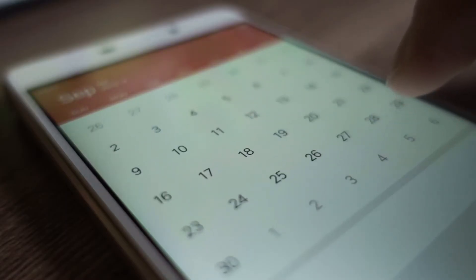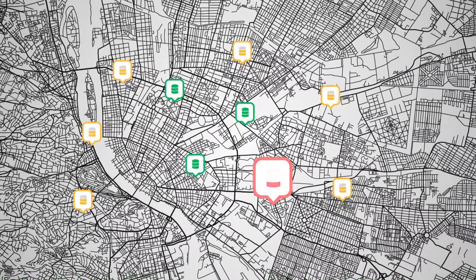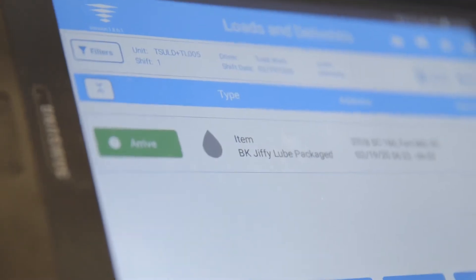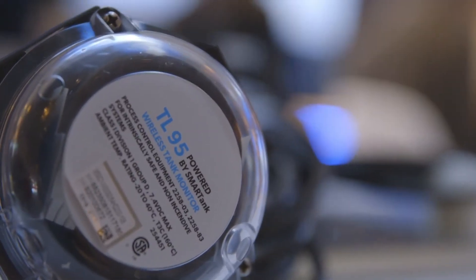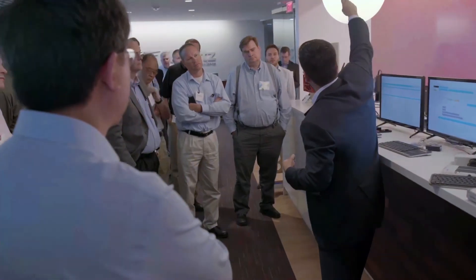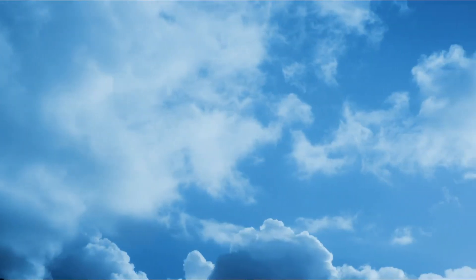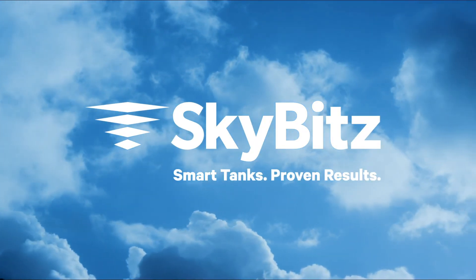Make immediate changes to schedules with real-time alerts and identify potential issues before they happen. Intelligent decisions require intelligent technology. Trust an industry leader in tank monitoring to help you provide peace of mind for your customers. SkyBits Smart Tanks: Proven Results.